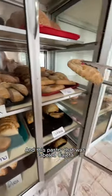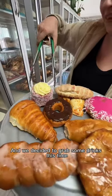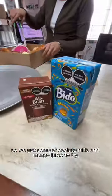And this pastry that was labeled cajeta, which translates to caramel in English. Then we picked out this adorable cake that is filled with custard, and we decided to grab some drinks this time, so we got some chocolate milk and mango juice to try.